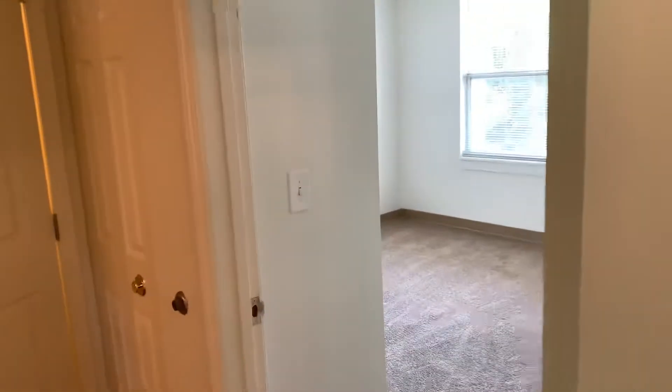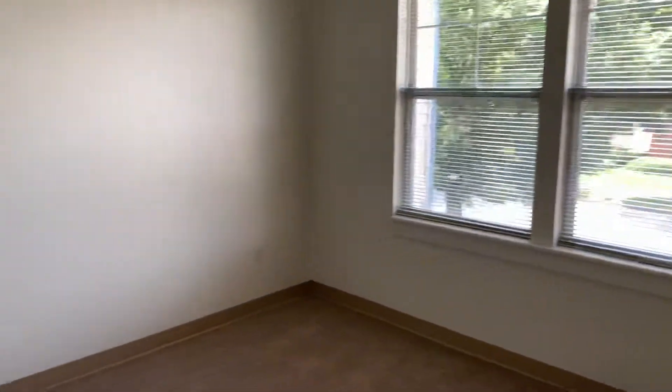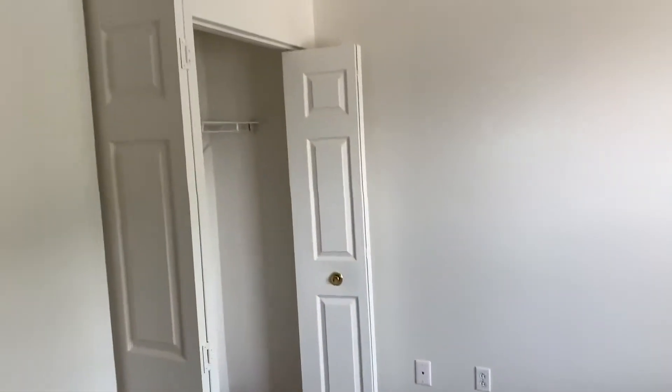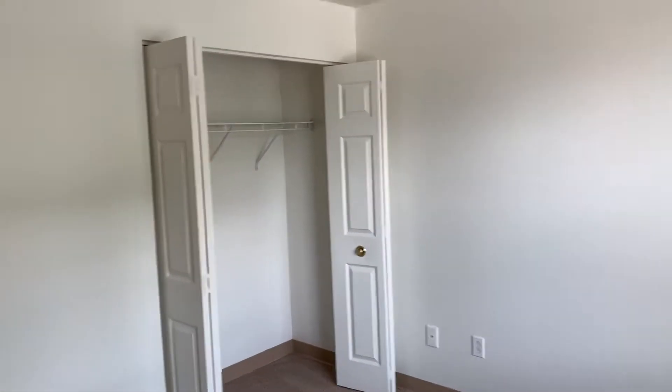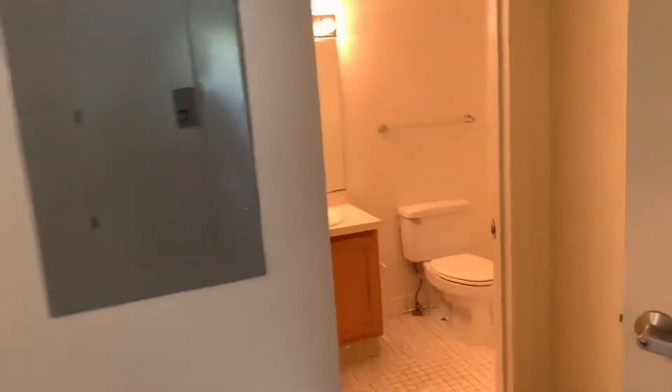On this side you have one of the bedrooms with a closet. There's also a full bathroom.